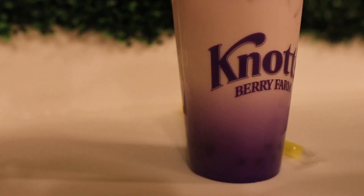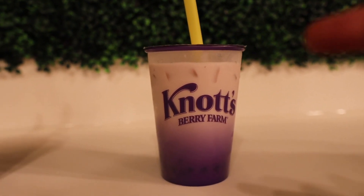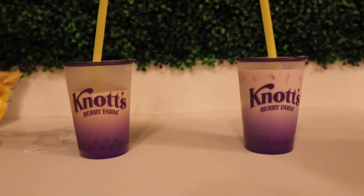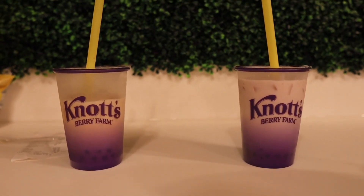Now let's try the boysenberry. The boysenberry boba needs no introduction — we get this every boysenberry festival and you can usually find it at Charleston Circle. Let's see if it's the same boba. Oh yeah, you get that nice punch of boysenberry in your mouth. The boysenberry boba does not disappoint. I always love this. It's nice and milky, though it is a lot sweeter than the caramel one. Both are equally as good — I highly recommend checking out Boba Knot. I'm giving both of these a solid 7 out of 10.